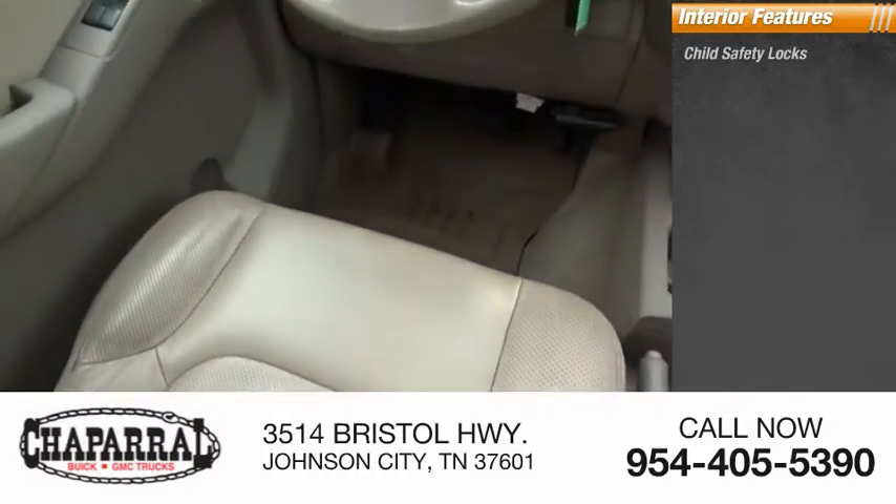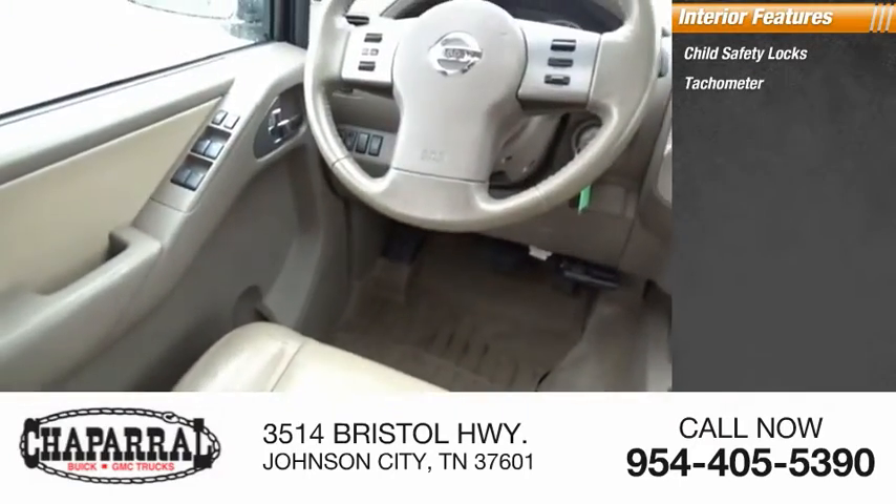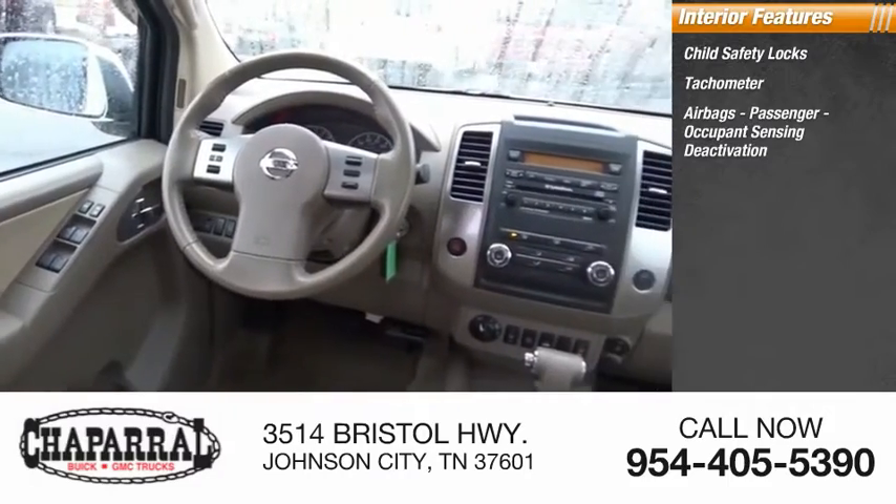Inside you'll find Child Safety Locks, Tachometer, Airbags, Passenger Occupant Sensing Deactivation.